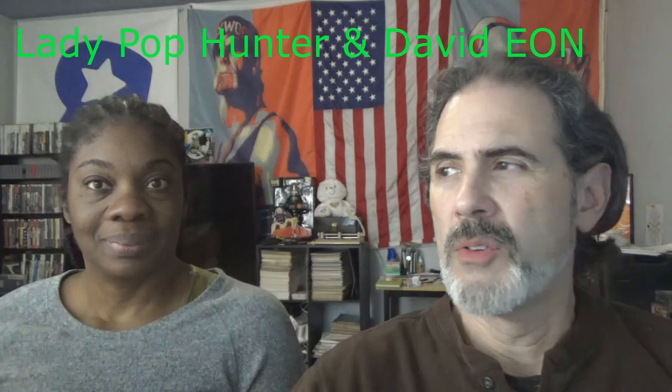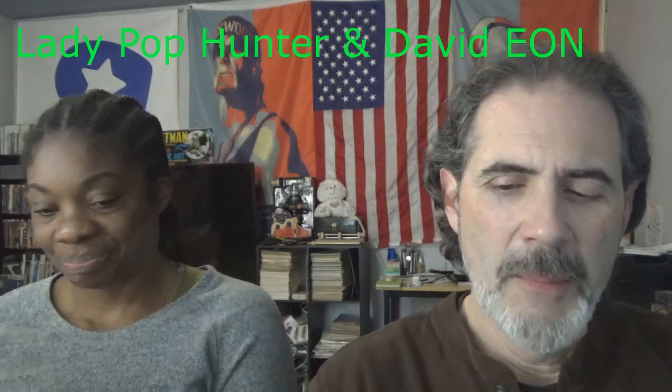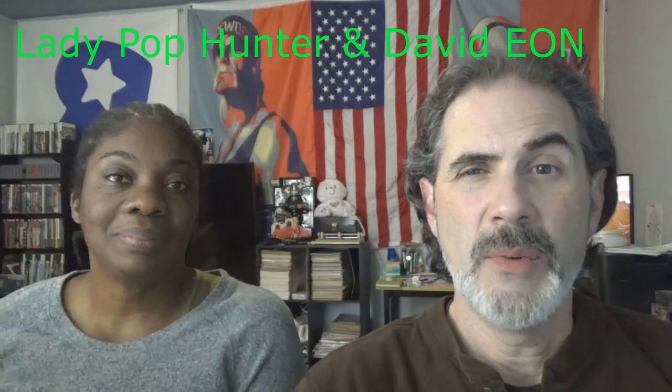Hey everybody, welcome back. David Yon and the absolutely bubbly Miss Lady Pop Hunter here with another weekly roundup taking a look at what is coming soon to the adult collector's market in the form of pre-orders and so on and so forth. Hopefully they won't get cancelled — you never know. But there's plenty to look at, a little more than last time. Last time was pretty slow, end of the year. But we'll go ahead and get started.